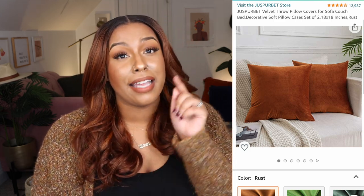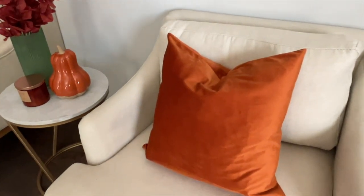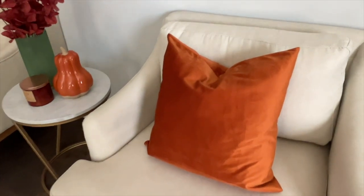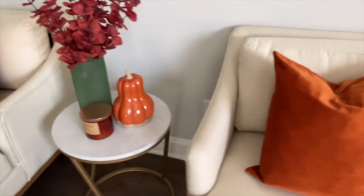From my fall Decorate With Me videos, you know I love the velvet pillow covers from Amazon. I got the rust color from two different listings — same exact covers, so gorgeous and high quality, they look very luxe. I got some last year from a different listing and they looked super cheap, but these look really high end. Most are under $20. This year I'm going to order emerald green for the accent chairs and couches for Christmas.